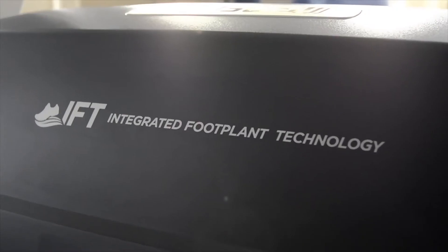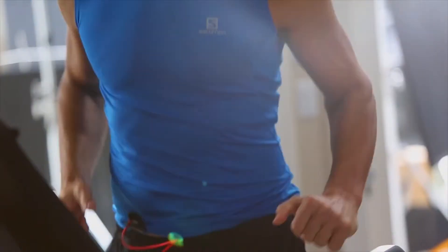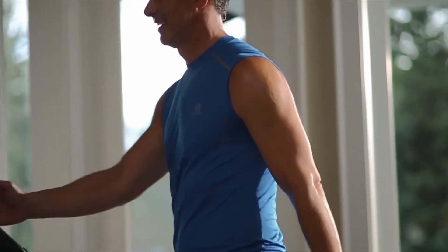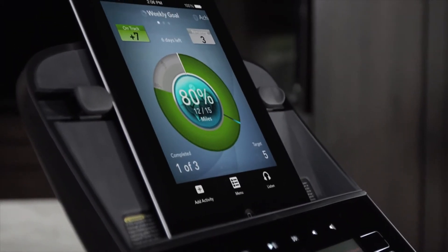GroundEffects provides stability where you push off for all types of exercisers. Integrated foot plant technology reduces stress on your knees, ankles, and hips by making instantaneous adjustments to the belt speed that match your natural stride. Automatically upload your workout data to the Preva mobile app, making it easy to track your goals and achievements.